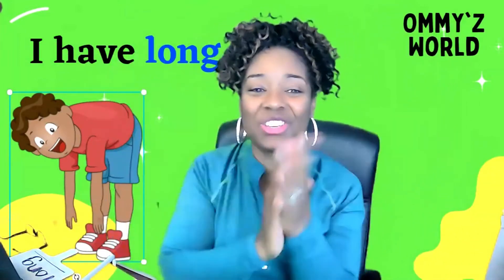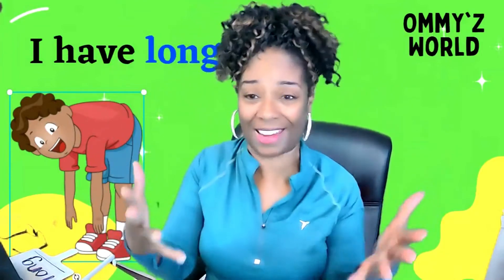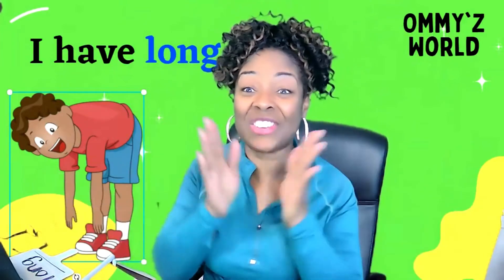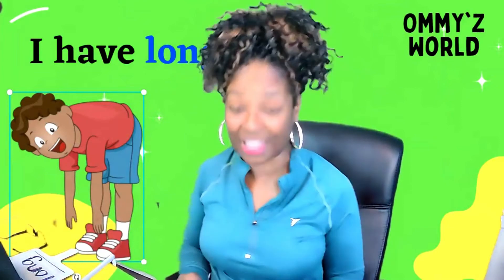Thumbs up to you, boys and girls. You are just becoming the best readers, and I can't wait to read the novels that you write eventually. Boys and girls, when we come back tomorrow we are going to get another L-letter sight word. But before we go, let's talk about the two we focused on this week.